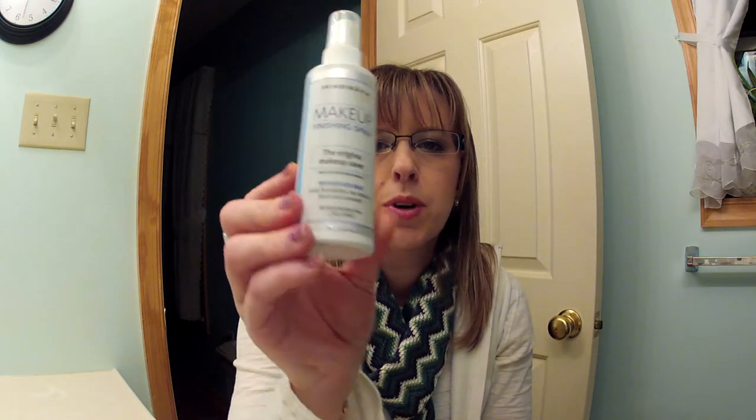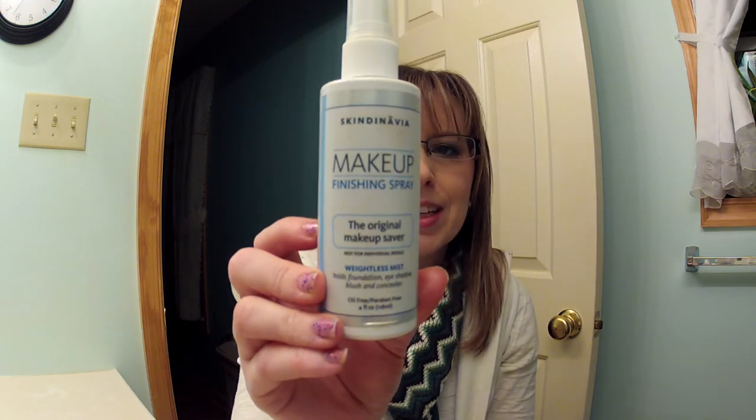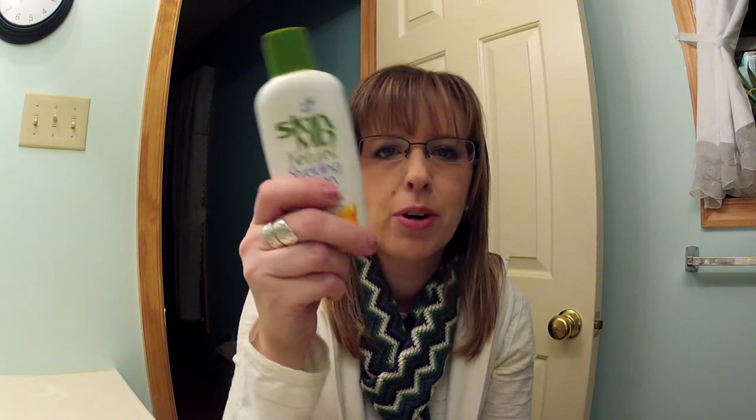Then I have a Scandinavia makeup finishing spray that I got from Hollerdeals. I really like this, but I'm not sure which way I like to use it best. I think I like to use it under my makeup before I put anything on — over my primer but under my foundation — because when I spray it on my foundation I don't like how it looks. I'm still playing around with it but I'm glad I bought it. I also have the SkinMD Natural Shielding Lotion, recommended by Makeup by Tiffany D. I love it at night — I put it on after I wash my face before bed. It's so thin it feels like a serum, but it feels so good and moisturizing and absorbs so quickly.